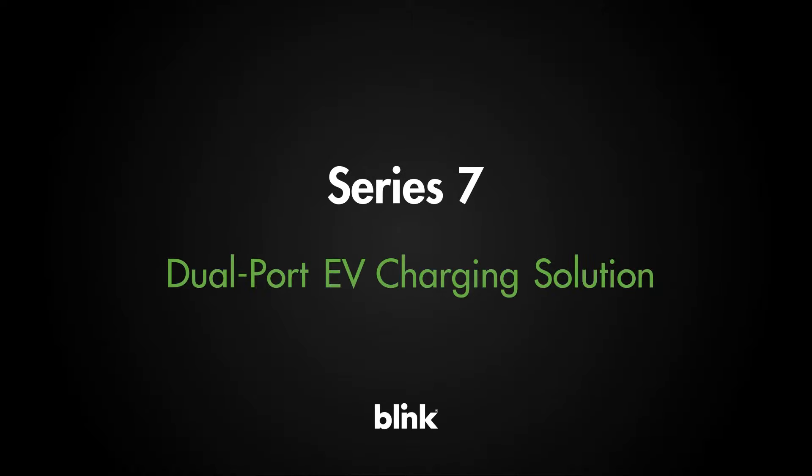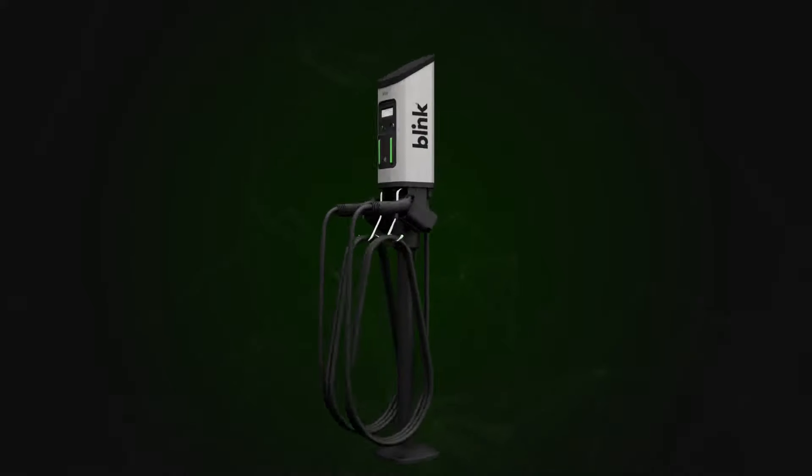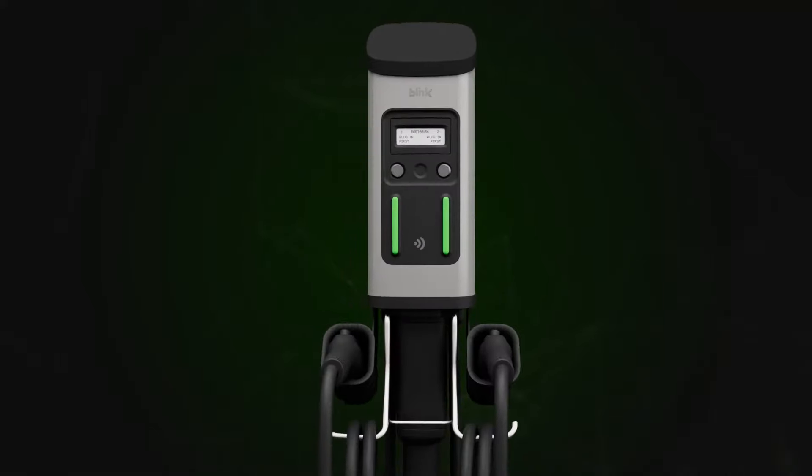With its compact form factor, ease of installation, and ENERGY STAR certification, the Series 7 charging station is ideal for any business or fleet.